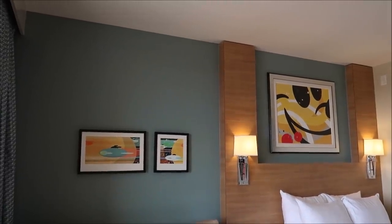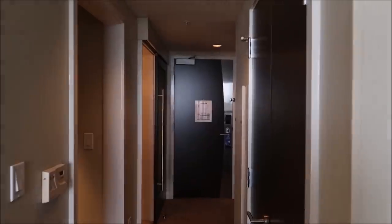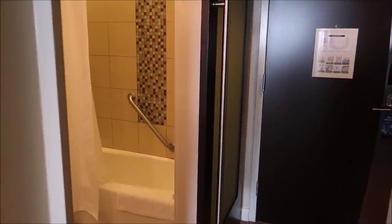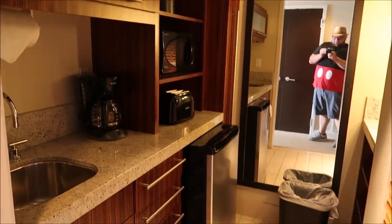Honestly, this bathroom is big enough to run back and forth in. This is the studio side — some nice Mickey murals and another TV, plus plenty of closet space. The other bathroom has a tub and a little mini kitchen area with a mini fridge. Now I want to show you the balcony. The cool thing is you can get to the balcony from the bedrooms or from the main living room in the center. You can't access the studio-side balcony, just this side.